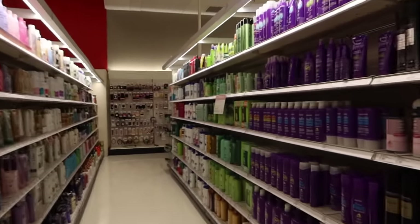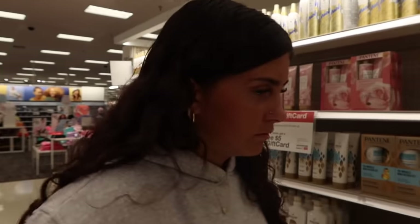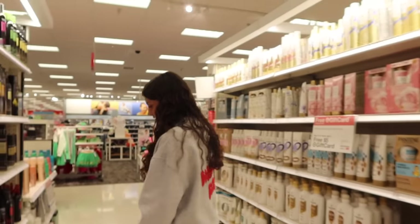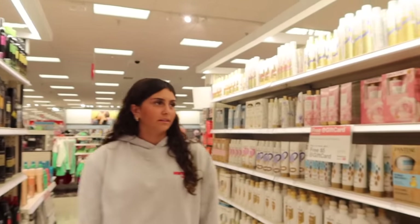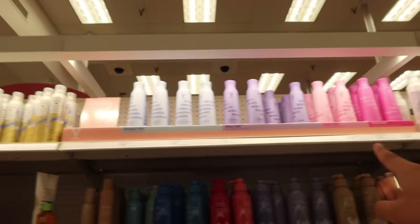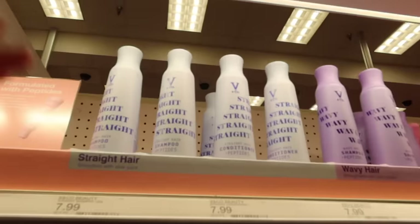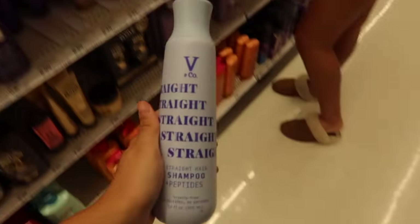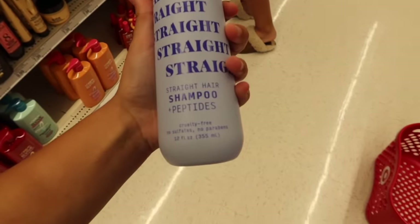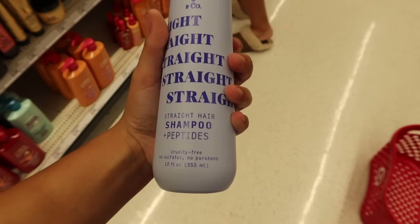We're starting in the shampoo and conditioner aisle — there's so many options. Are you sticking with TRESemmé or trying something different? Why not try something new? There's a brand called Peptides V and Co — I like the bottle. Look, there's one for curly hair and one for straight hair, which I have. Ellie would have to get her own.